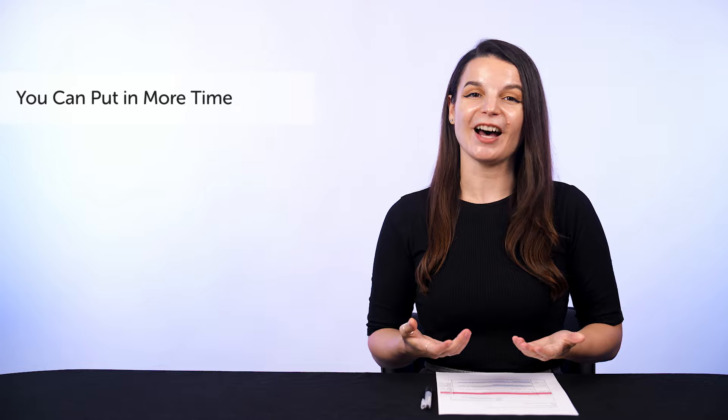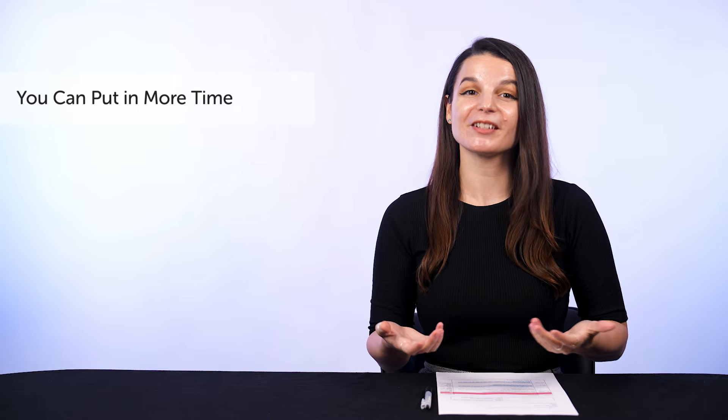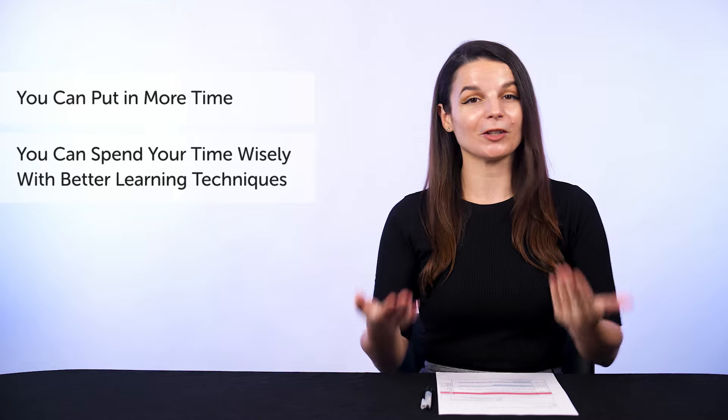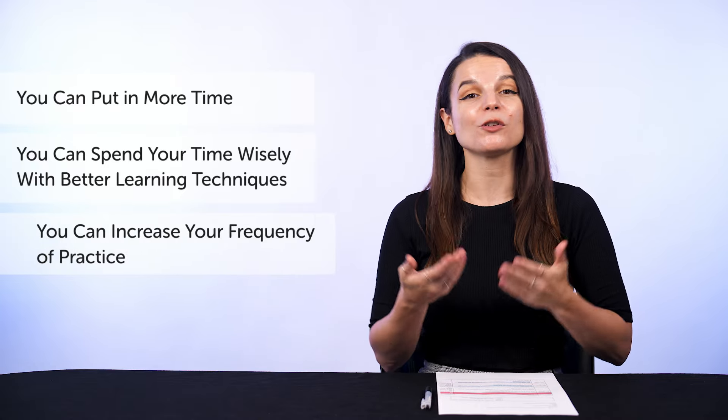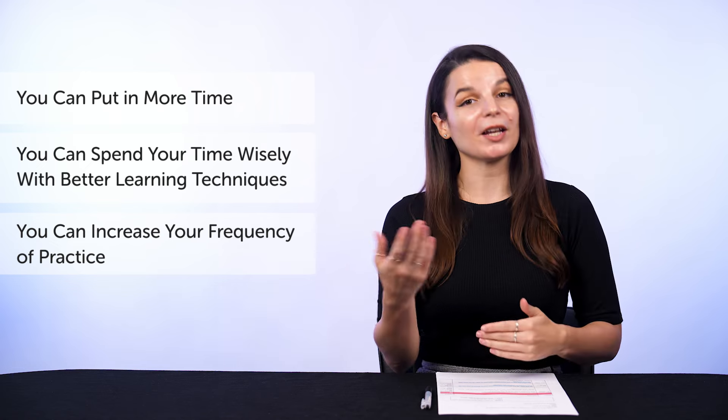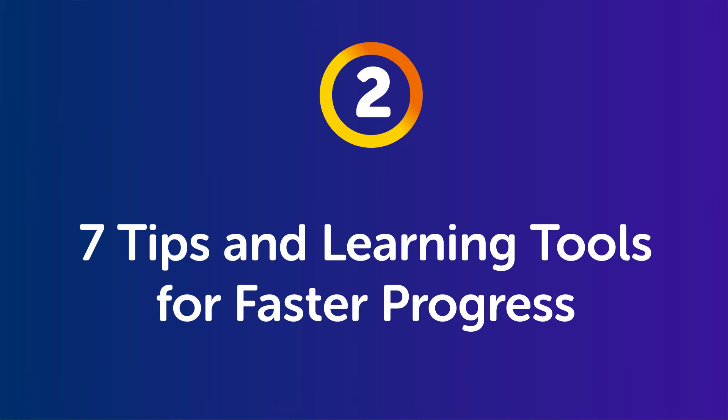So to recap: if you want to ramp up your language progress, you can put in more time, which is good enough because most learners aren't putting in enough time. You can spend your time wisely with better learning techniques, and you can also increase your frequency of practice and learning. So what can you do? Part 2: Seven Tips and Learning Tools for Faster Progress.